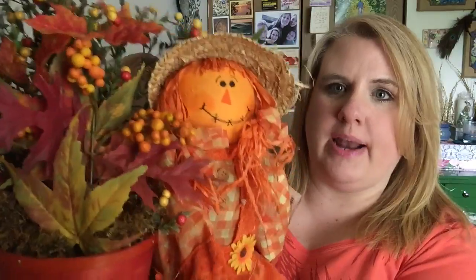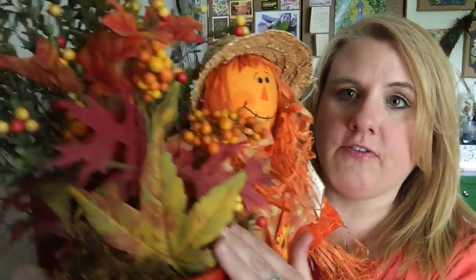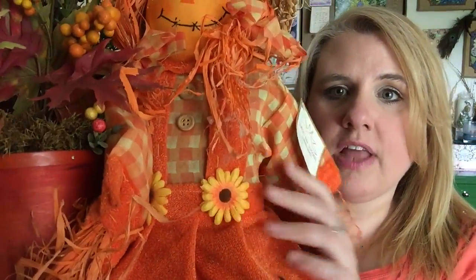Okay so she's kind of big — and it's kind of hard to show you guys — but she's a scarecrow sitting on a bench, with her legs crossed. All of her floral arrangements are over here. She's got a little pumpkin on her hat and sunflowers all over the place. She is just adorable.